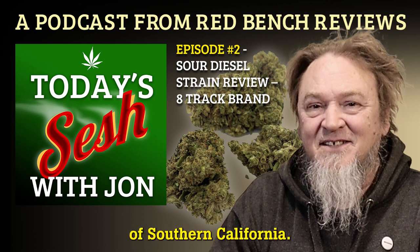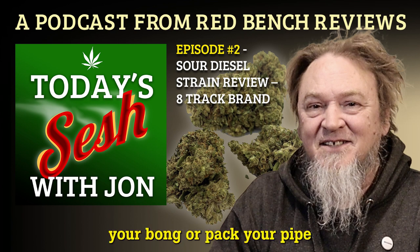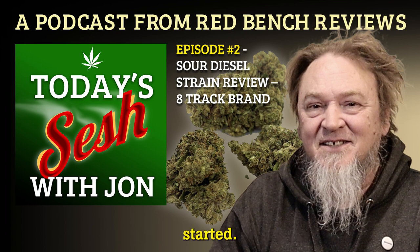Coming to you from the high desert of Southern California, Red Bench Reviews brings you today's Sesh with John. Grab a joint, load your bong, or pack your pipe, and let's get this Sesh started.